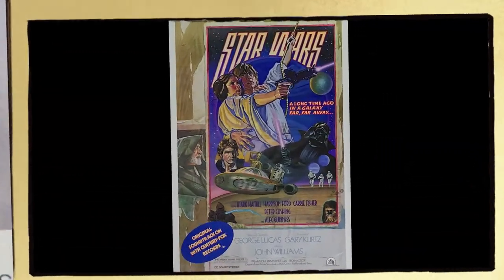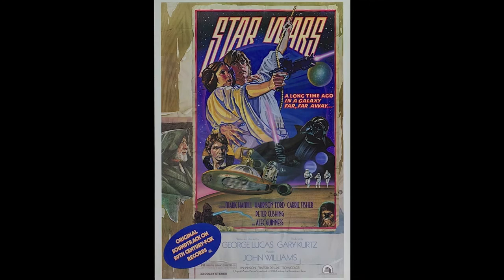I should also mention there is a soundtrack promotion poster. This poster is incredibly fun, a favorite of many Star Wars poster collectors, and certainly one I hope you can enjoy. So, may the poster be with you.